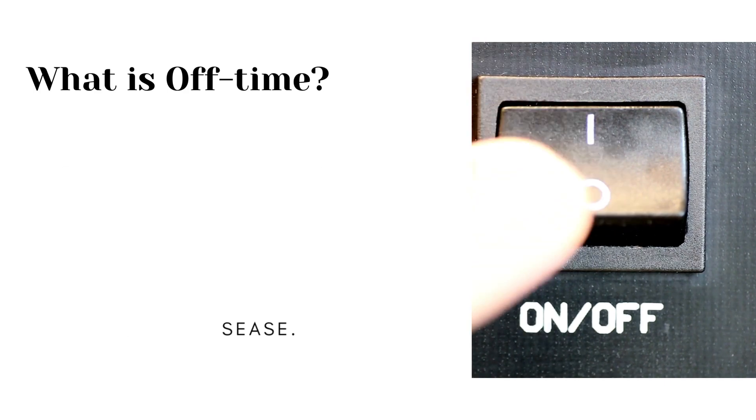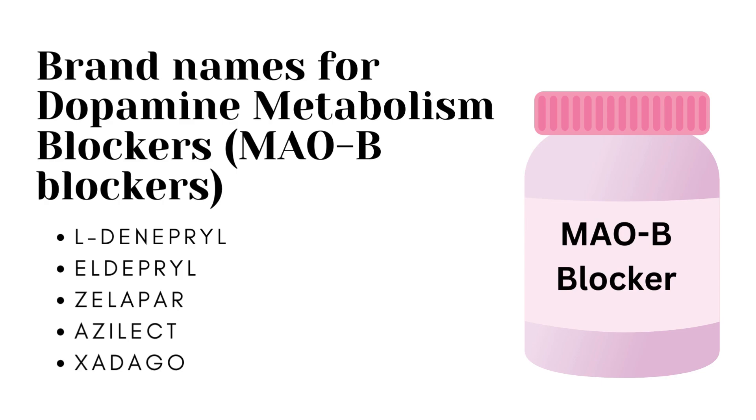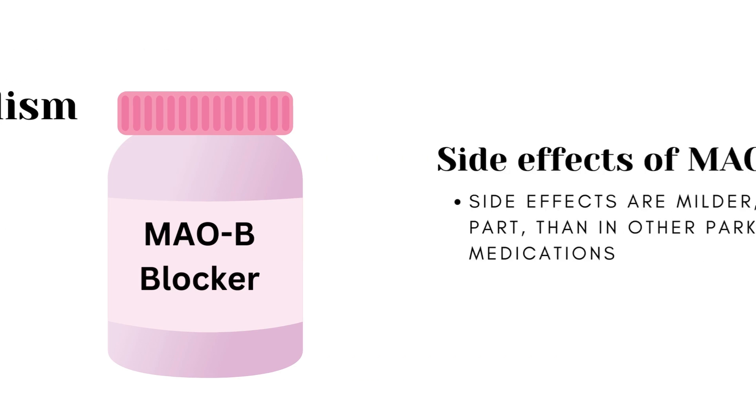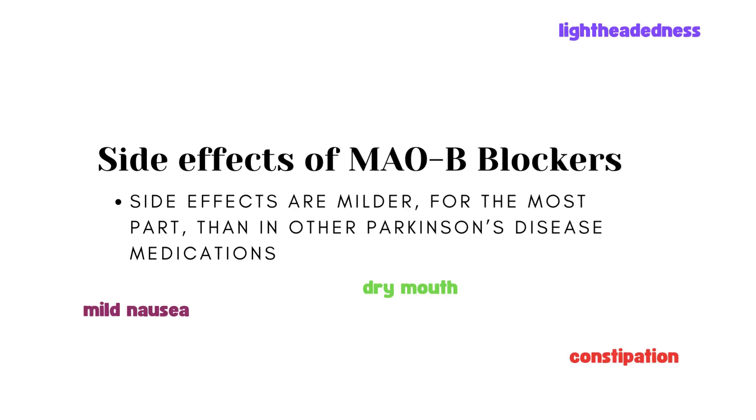Some popular names of the MAOB inhibitors are L-Deprenyl, Eldepryl, Zelapar, Azilect, and Xadago. Side effects are milder in general than other medications. They include mild nausea, dry mouth, lightheadedness, constipation, and — usually in older patients — confusion and hallucinations.